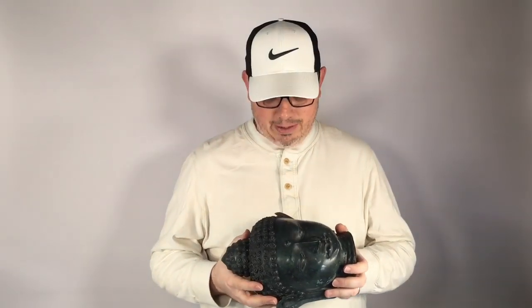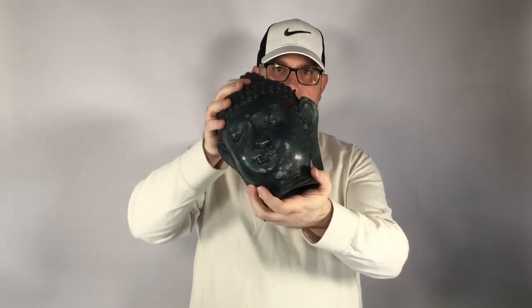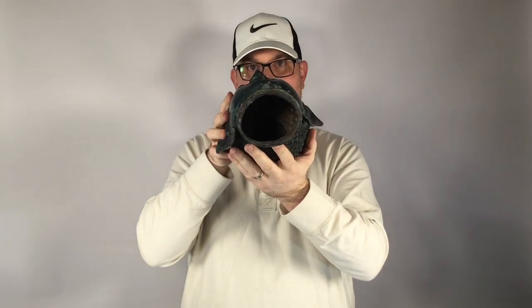Over here we got this Buddha head. This is modern — we're not under any delusion that it's antique — but it's still cool. It was 10 bucks. Most of these heads are ceramic, but this one is metal. There's green corrosion inside the hollow, indicating copper — some kind of copper alloy. As decorative purposes only, it's probably 40 or 50 dollars because it's metal.